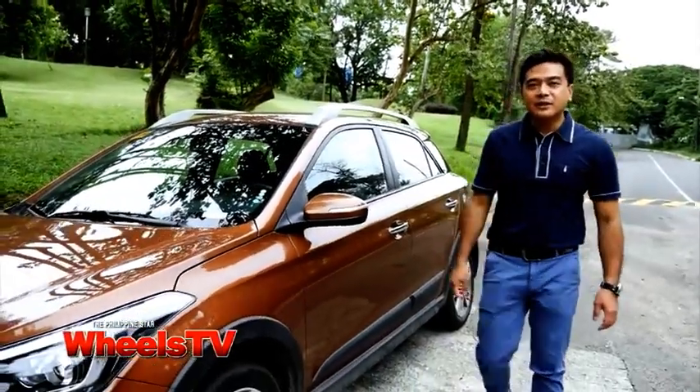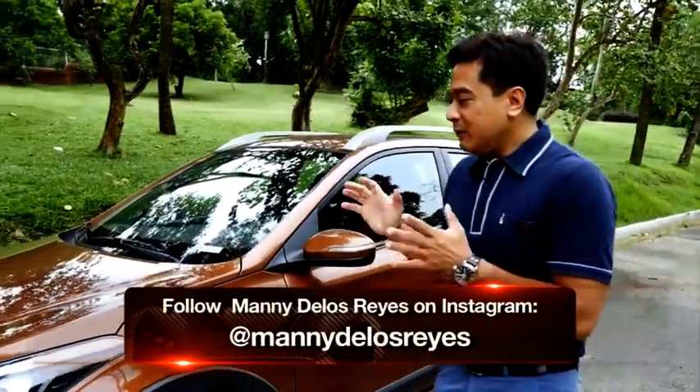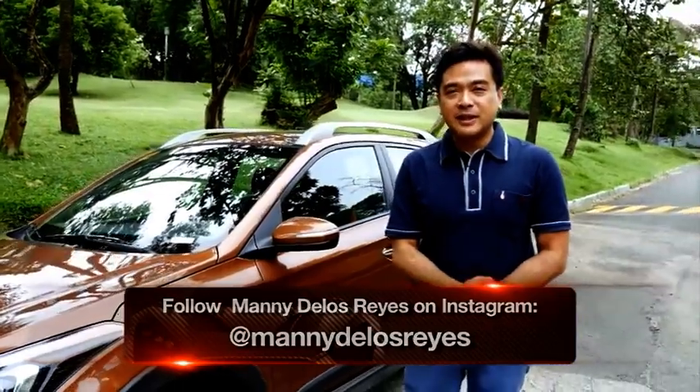Well, that's our take on Hyundai's new i20 Crossport. We hope you enjoyed the ride as much as I did. We expect to see a lot of these cars on the road very soon. This is Manny Dados Reyes from Wheels TV.